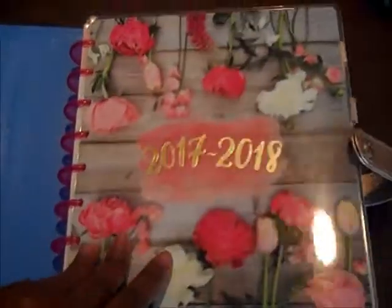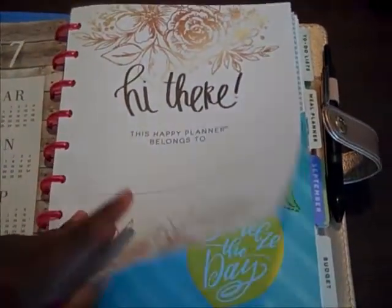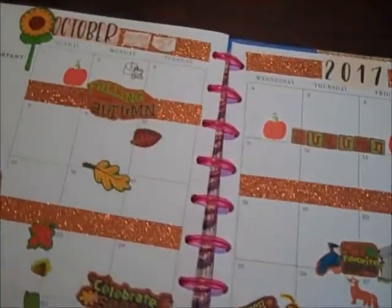Hello everybody! I just wanted to give you guys a look at my October flip-through for my personal happy planner, which is my family planner. So we're going to get into it. First things first,